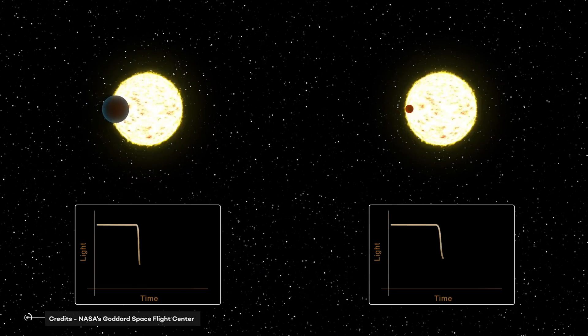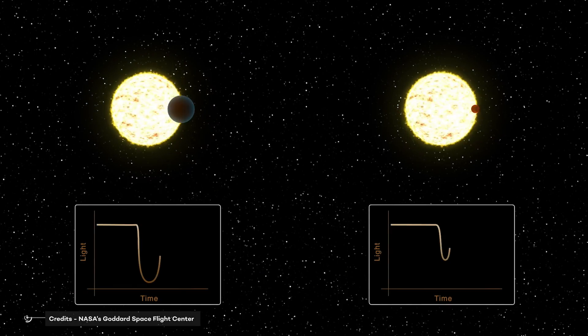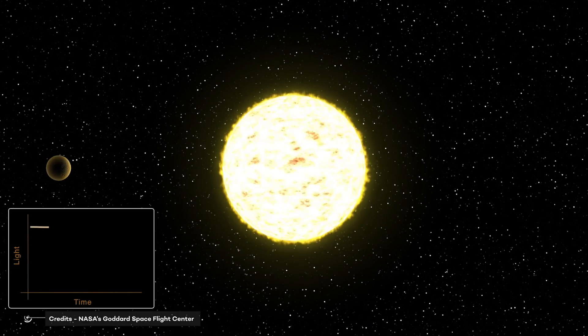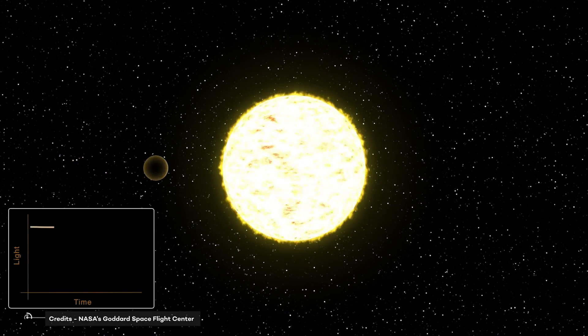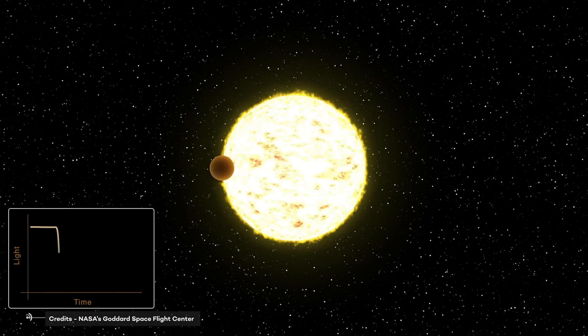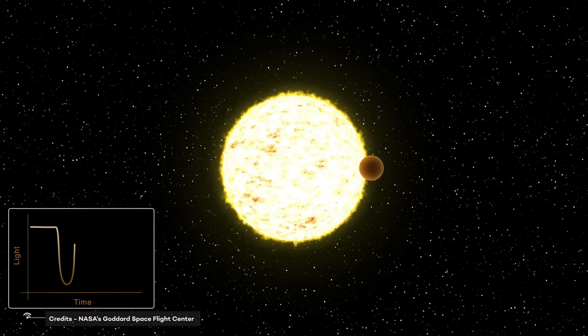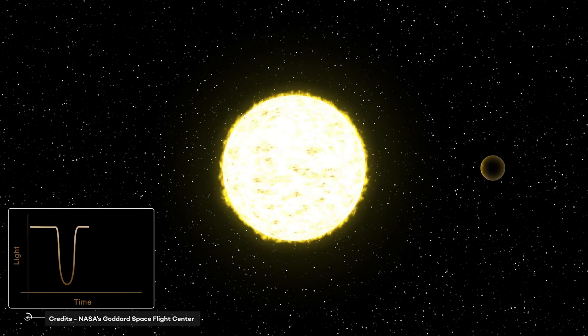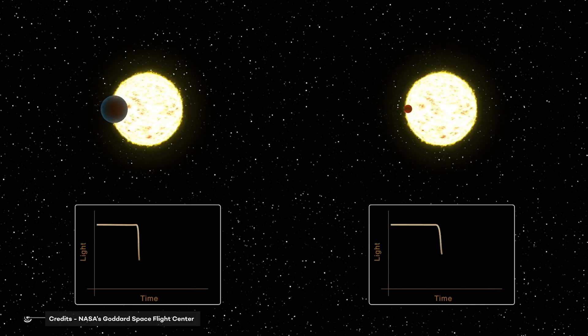When a planet passes in front of its star — if we are lucky, meaning if the orbital parameters of the planet are suitable for our observations — we can witness an eclipse. When it happens, the recorded intensity of the bright star suddenly drops, and it does so proportionally to the mass of the object passing through our telescope and the star.